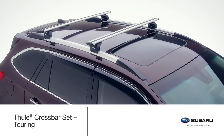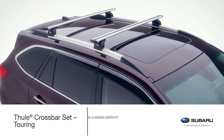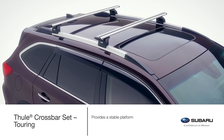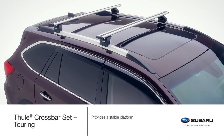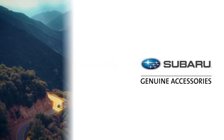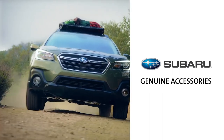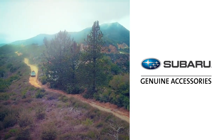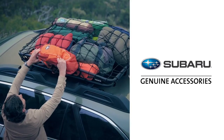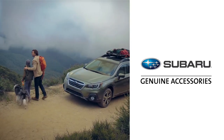Manufactured specifically for the Outback Touring model, the Thule crossbar set clamps to the side rails, providing a strong, stable platform for all of your accessories. The bars include a textured top surface which disturbs the airflow, therefore reducing wind noise. Thank you for taking the time to learn about some of the many Genuine Subaru accessories available to enhance the Subaru Outback. From products that increase comfort and convenience, to lifestyle accessories designed to haul gear wherever your adventure may lead, Genuine Subaru accessories are designed to let you pursue your passions.